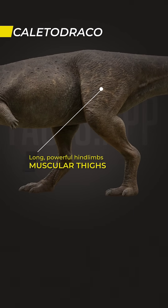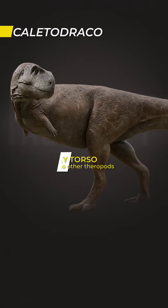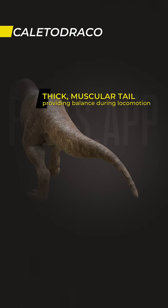Long and powerful hind limbs with muscular thighs and sturdy shins, each equipped with three weight-bearing toes and a dewclaw. A stocky and relatively compact torso compared to other theropods. A thick, muscular tail providing balance and stability during locomotion.